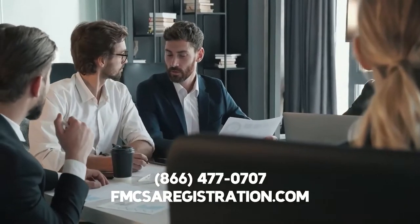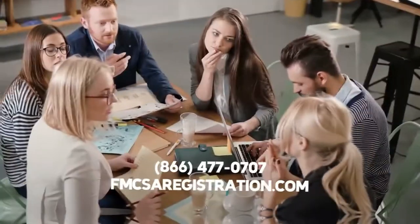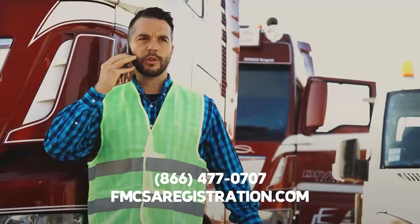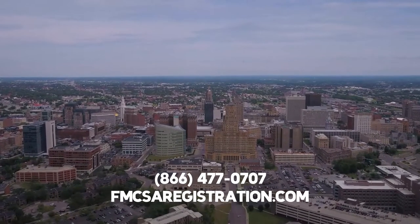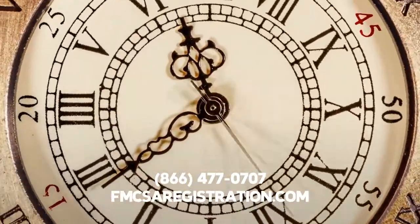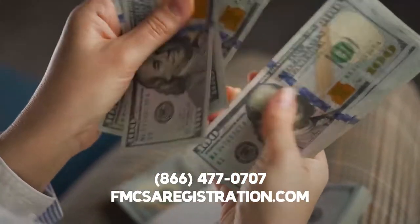Our organization can provide you with either type of HUT registration right away, as well as a temporary HUT registration permit. This permit is ideal for interstate professionals who only drive through New York State on an occasional basis. With a temporary permit, the state government will allow you to operate your vehicle within state lines for a brief period of time, and you will not need to file the HUT tax return.